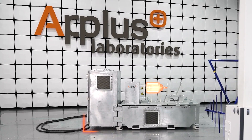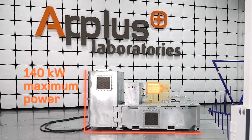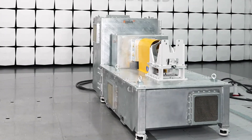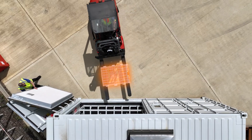For EV motors and inverters, we have a new mobile dyno for EMC testing. This portable test bench, developed by our own engineering department at A Plus, allows us to test powertrain components that now require a mechanical load.